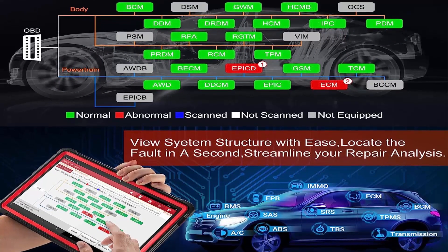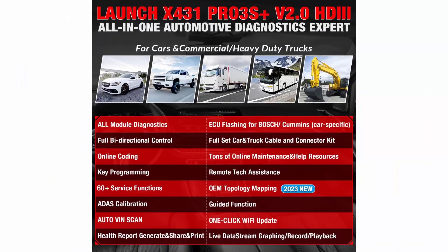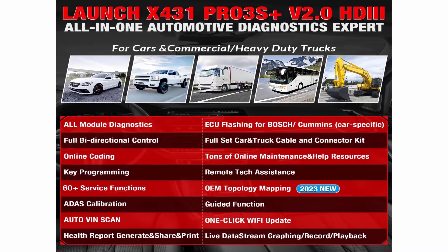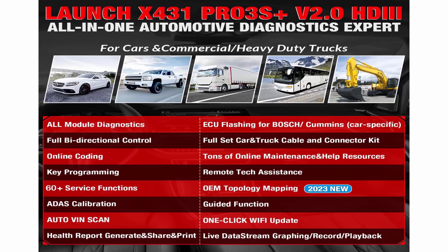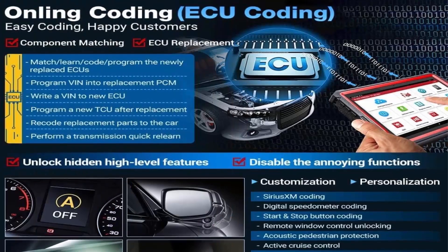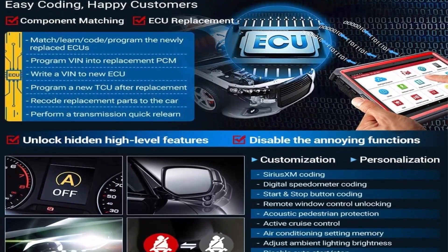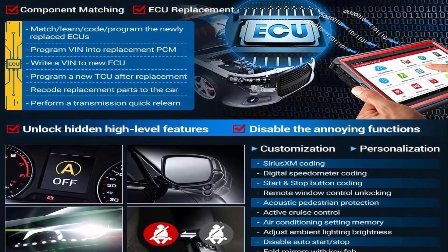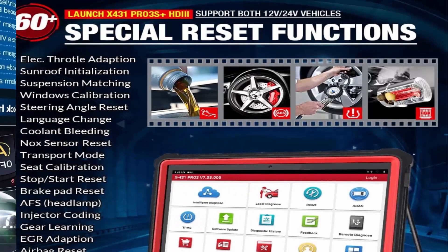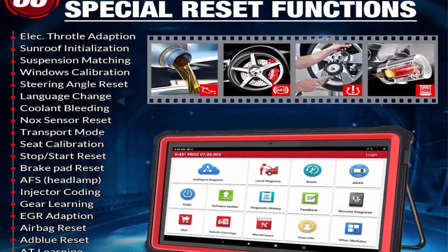The 2023 newest Launch first advanced scan tool compatible with 12V and 24V vehicles. Designed as a 2-in-1 for passenger and commercial vehicles — the first all-in-one scanner from Launch — works for cars, trucks, buses, trailers, excavators, diesel engine construction machinery, and pickups. Auto-Auth for FCA SGW, supporting Chrysler, Dodge, Jeep, Alfa Romeo, and Fiat after 2017.